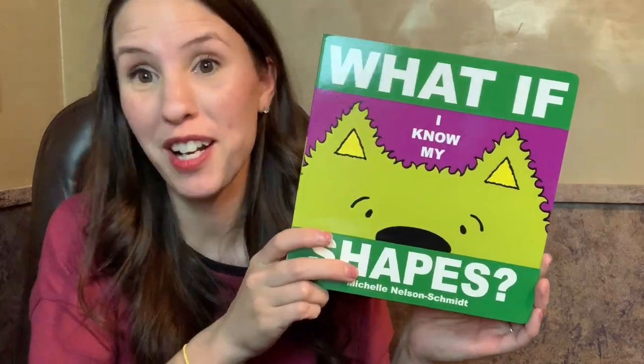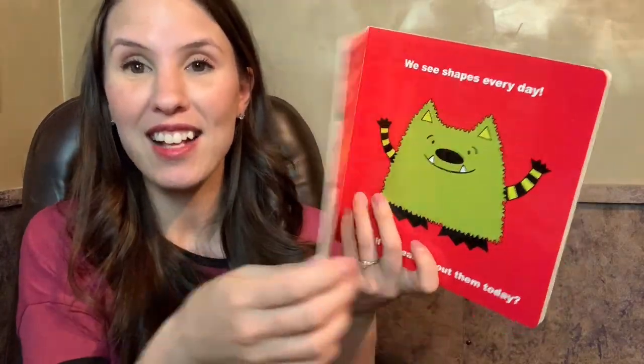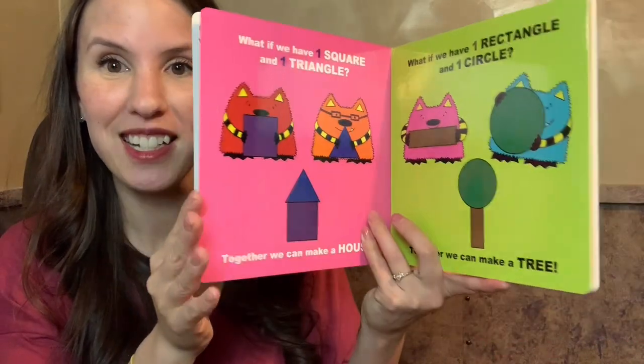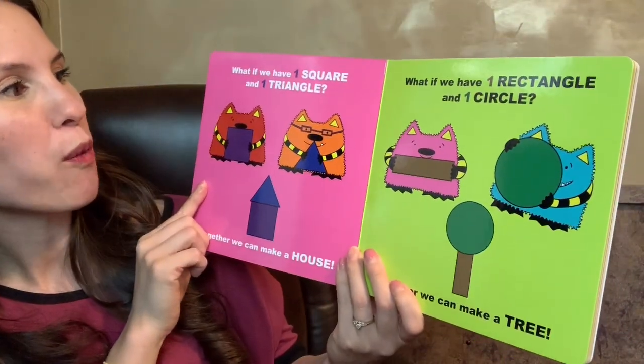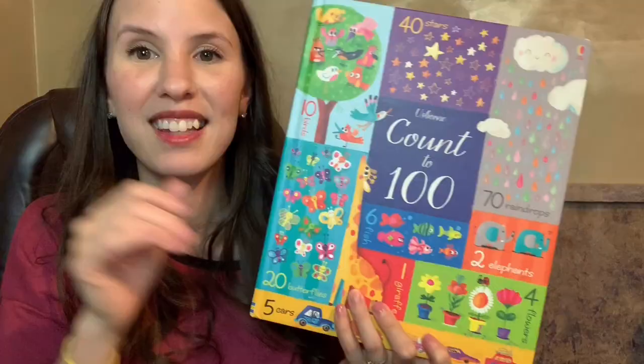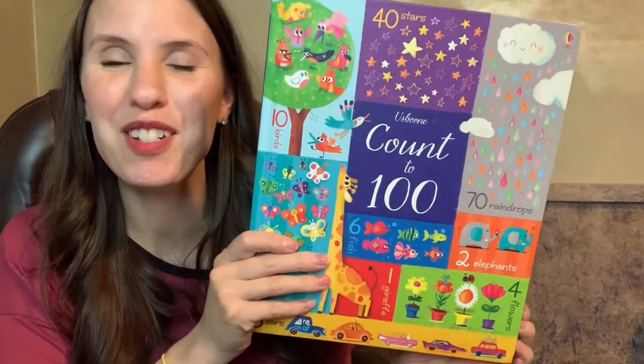Another great vocabulary book is What If I Know My Shapes — there's also What If I Know My Opposites. It has all the words for the different shapes in the front, and then it says things like, 'What if we have one square and one triangle? We can make a house!' How cool is that.